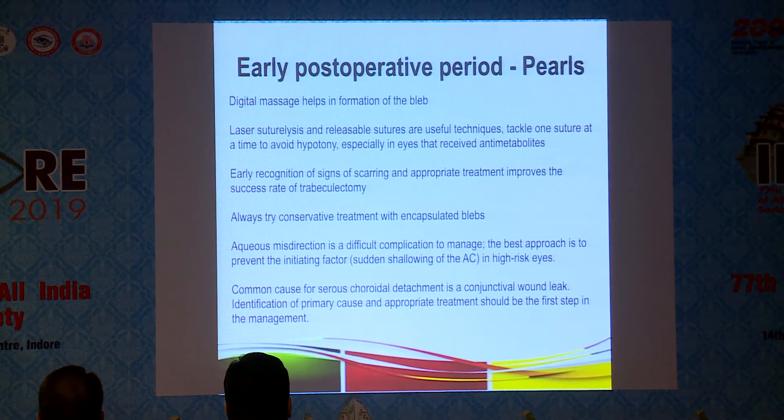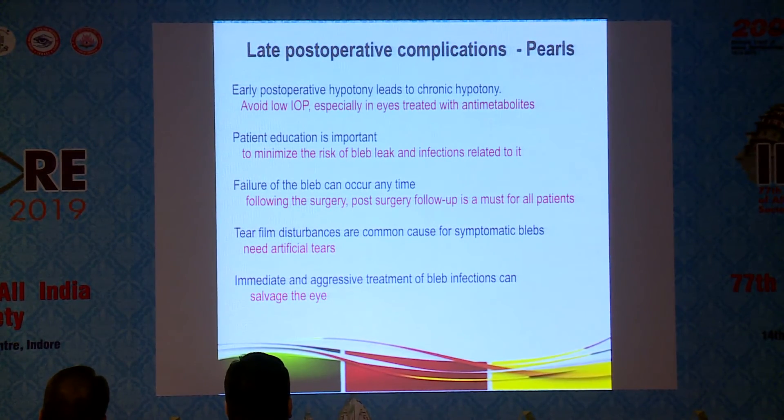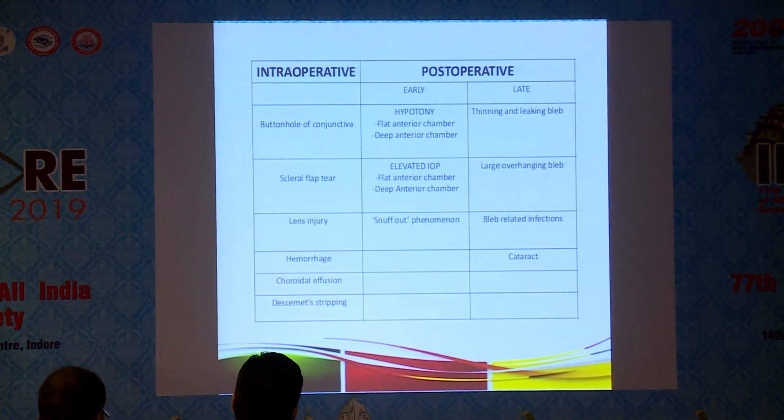A common cause of serochoroidal detachment is a conjunctival wound leak. Identification of the primary cause and appropriate treatment should be the first step in management. Early post-operative hypotony leads to chronic hypotony — avoid low IOP from the beginning, especially in eyes treated with anti-metabolites. Patient education minimizes the risk of bleb leak. Post-operative follow-up is a must. Treat tear film disturbances with artificial tears, and manage bleb infection immediately and aggressively to salvage the eye.